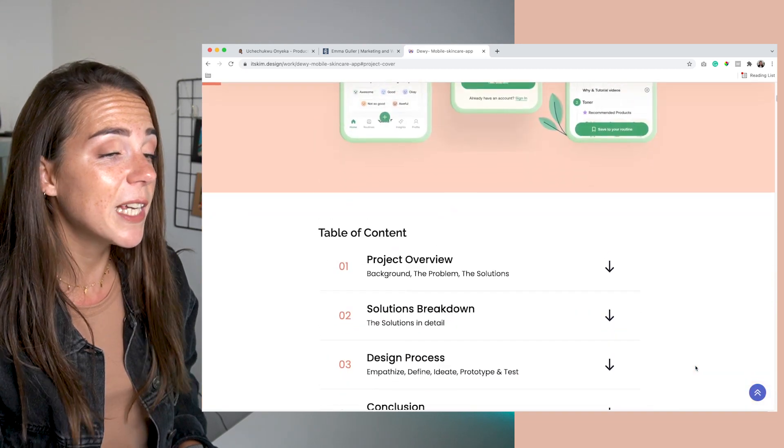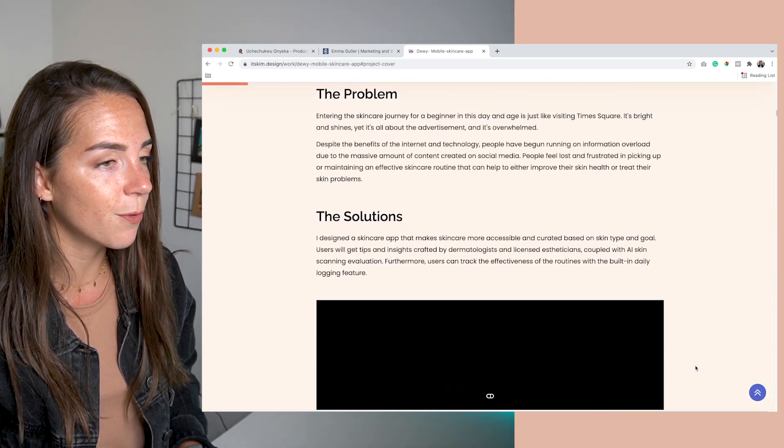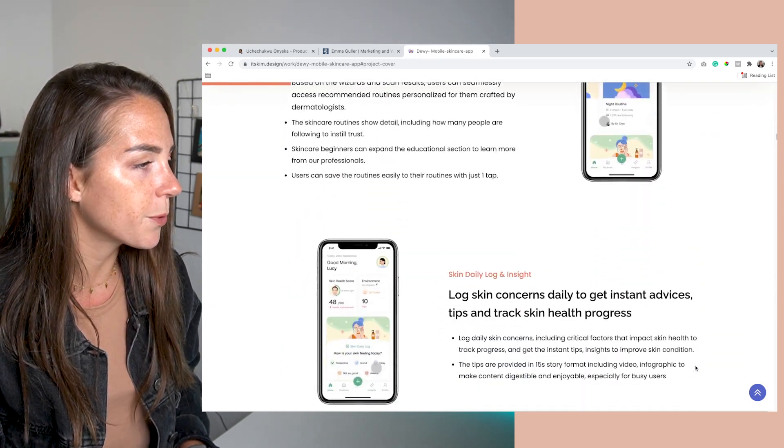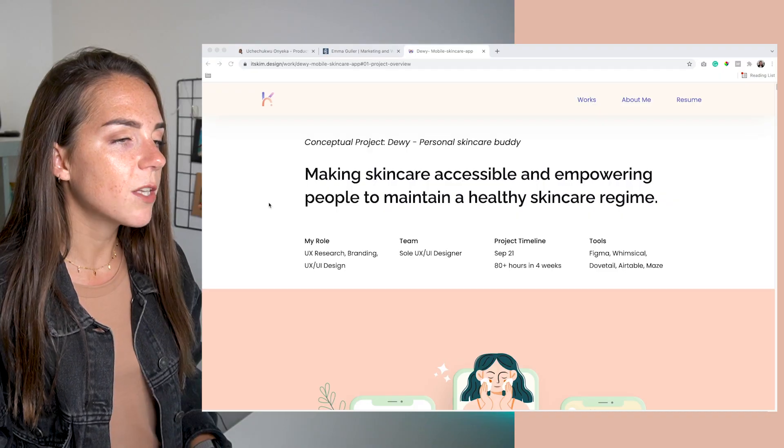She tells us the unique story of her project and takes us through the entire design process, from research to final prototypes. The reason I selected this portfolio is that I've been mentoring quite a lot of junior designers this year — I know the challenges of working on a personal project — so I thought it would be a good idea to show you that you don't need to wait until you become a senior designer to create a wonderful portfolio.